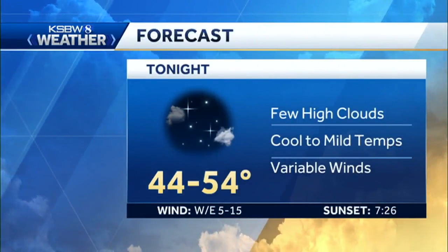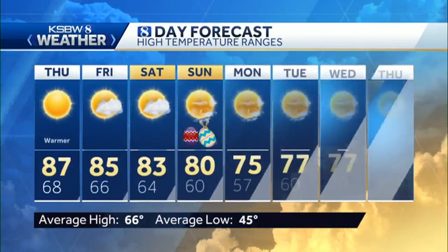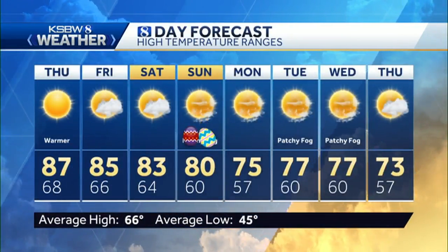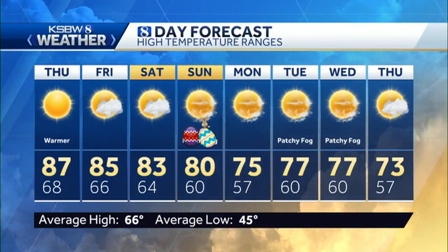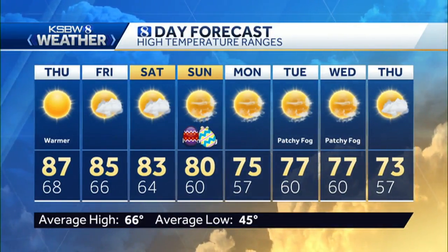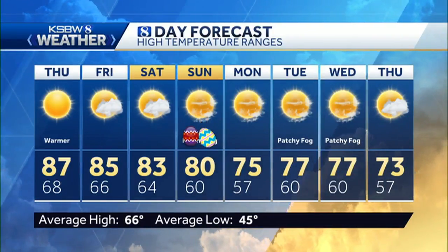A few high clouds passing by tonight. Mostly clear skies, 44 to 54 degrees. You will see your temperatures holding onto the 80s with a few clouds coming in for Friday and Saturday. And then by Sunday, mostly sunny skies all the way into next week. We're going to see those temperatures still holding onto above seasonal averages. Then Thursday and Friday we could see a little bit of rainfall — still up in the air, unsettled. Look at those numbers though — holy smokes!